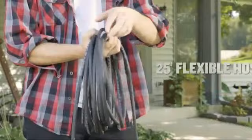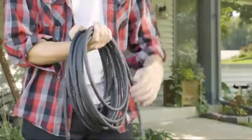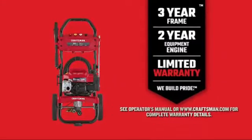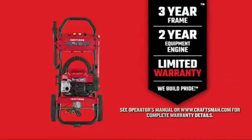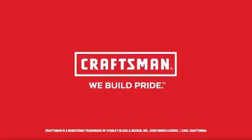When it's time to call it a day, a 25-foot flexible hose makes for fewer kinks and easier storage. Proudly made in the USA with global materials, this unit features a 3-year frame, 2-year engine and equipment limited warranty, so you can clean with peace of mind. Craftsman — we build pride.